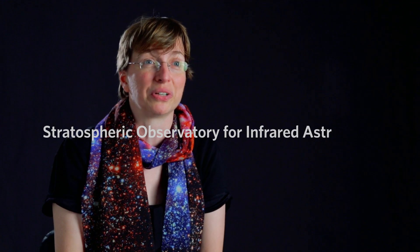Right now at NASA Ames, I'm the SOFIA project scientist. SOFIA stands for the Stratospheric Observatory for Infrared Astronomy.